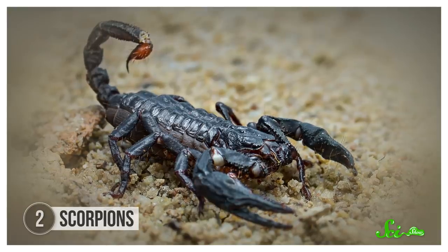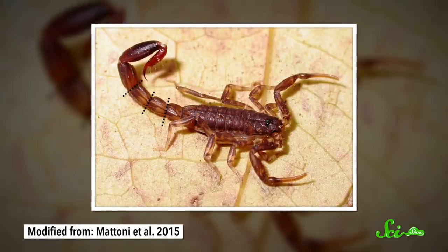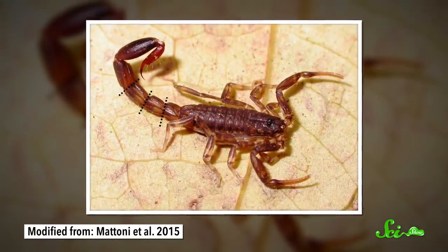But stingers are not butts — in fact, they're not even part of the digestive tract. Still, some scorpions do have a legitimate rear-end-related skill, and they use it for defense. Specifically, they have disposable, sacrificial butts.